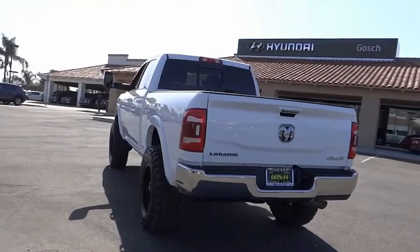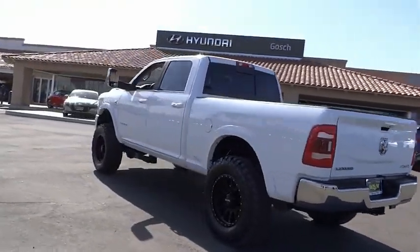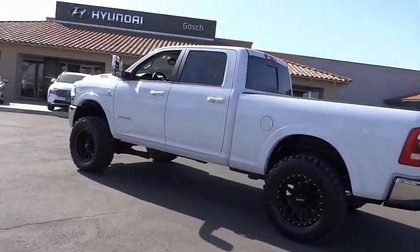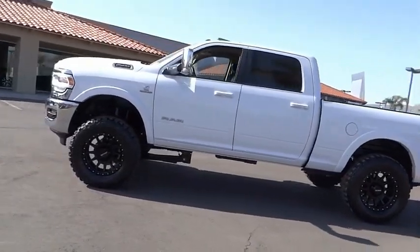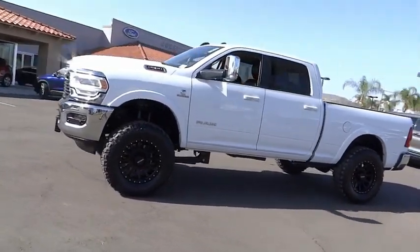Bumper, remote keyless entry, fog lights, speed control, four-wheel disc brakes, rear window defroster. Searching for a dependable vehicle that looks great too? You've found it, so stop in today.